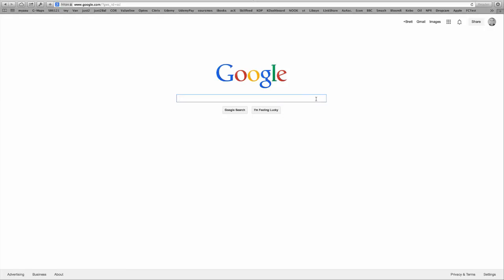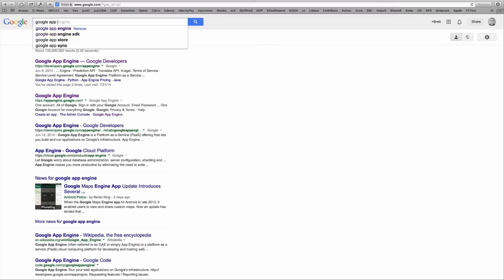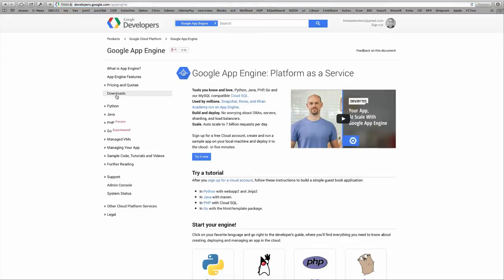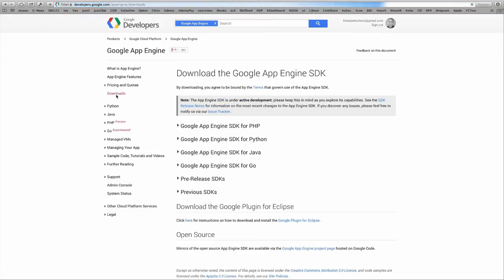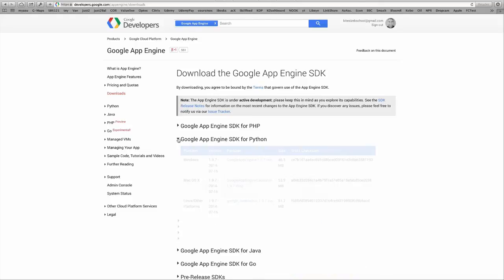To download the Google App Engine, just go to google.com and type in Google App Engine. Then click on the Google Developers link. From here, click on Downloads on the left, then click on the Google App Engine SDK for Python. Click on the platform that you're using and then it will download — just go ahead and install it.